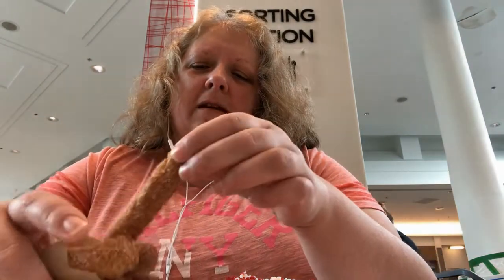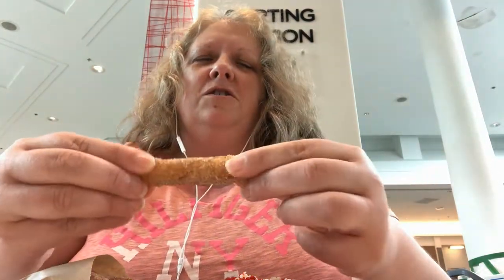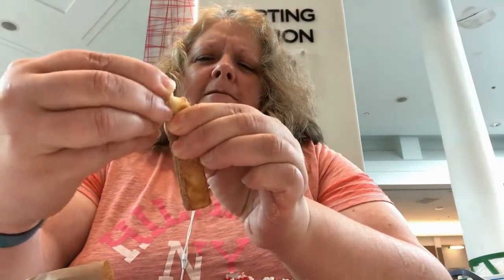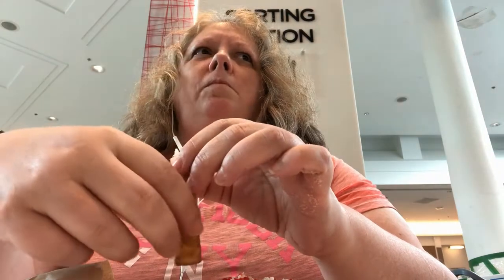Moving on, I'm gonna taste this — oh gosh, this doesn't even feel fresh. This review is not off to a good start already. Did you guys see that? Knock knock knock — that was a donut stick on the table. They taste nice and cinnamon-y, but these are not fresh.